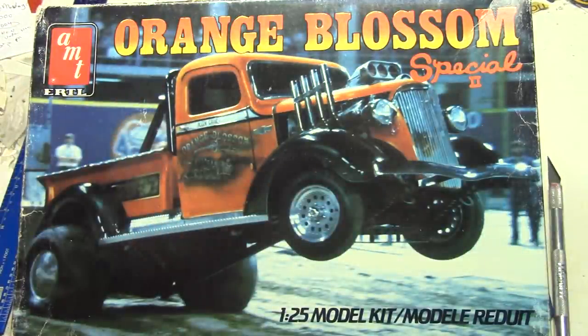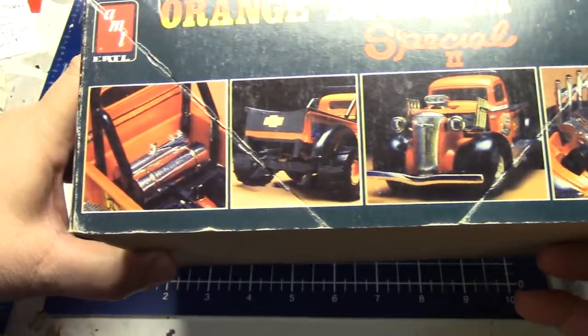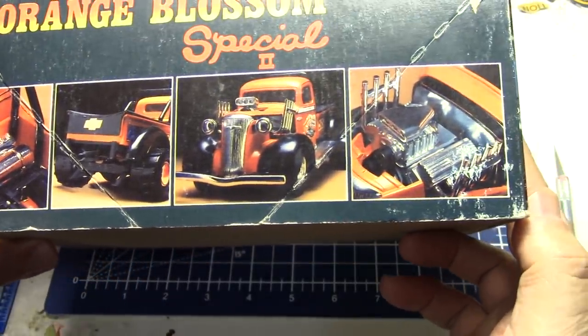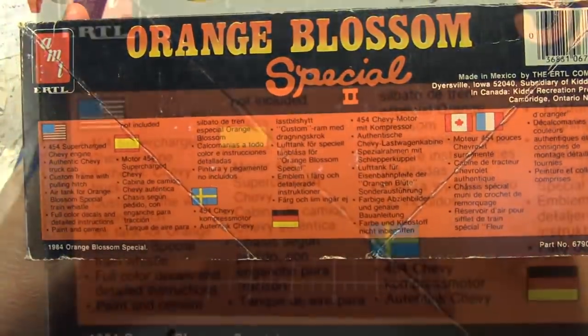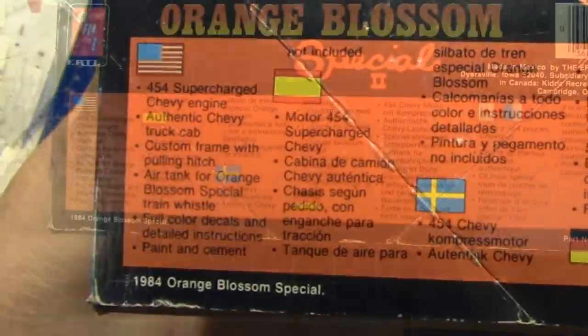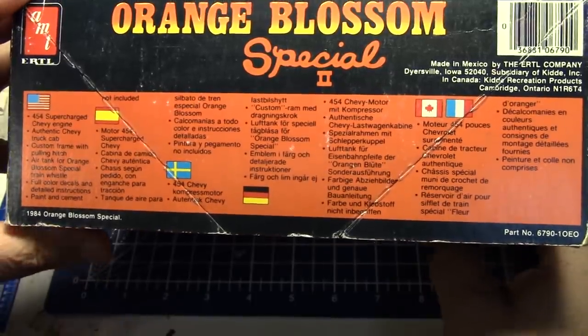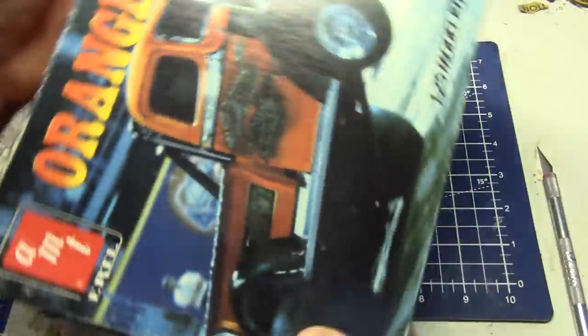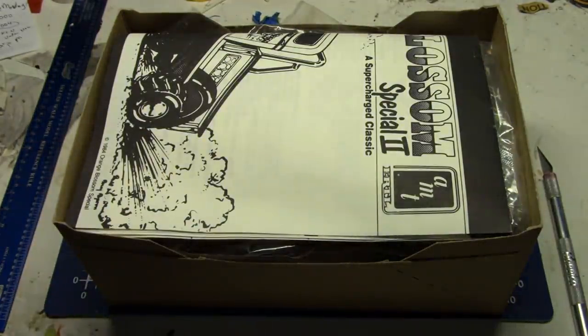This was an actual real performance vehicle — a pro tractor puller pickup truck. Beautiful box art, and on the side there are good detail shots of the built model. It's very simplified in the engine area. It's a 454 supercharged Chevy engine, authentic Chevy truck cab with a custom frame. The parts that are in this are just incredible, so let's pop open the box and take a look.